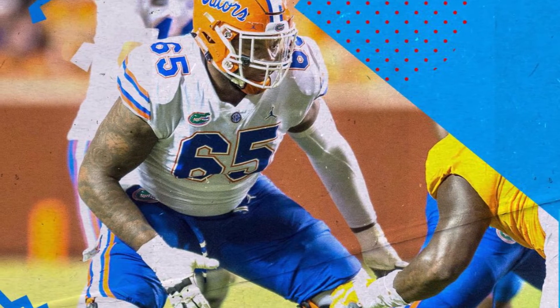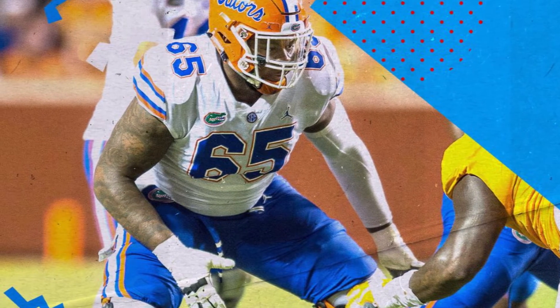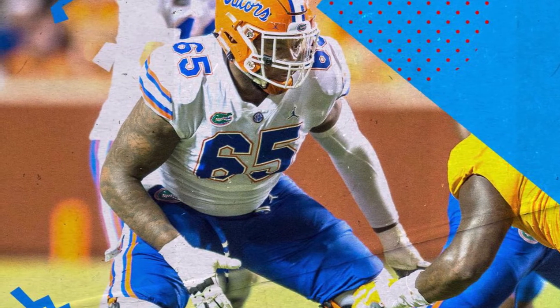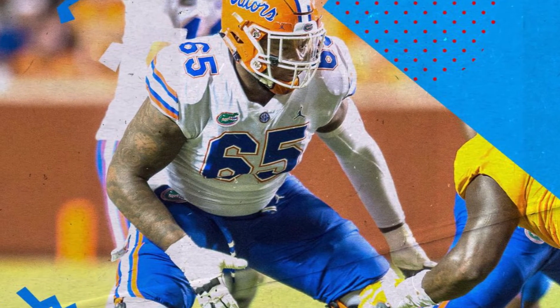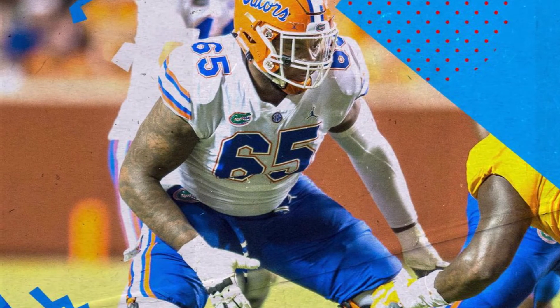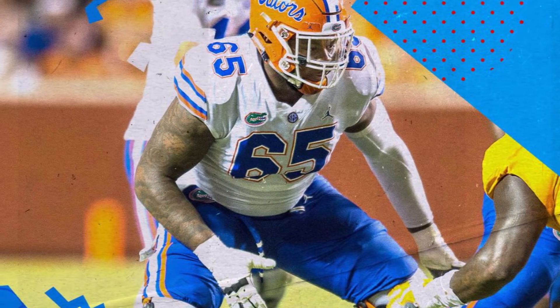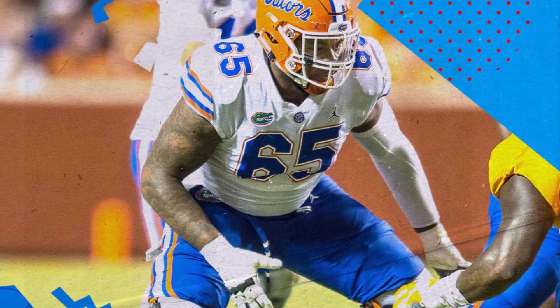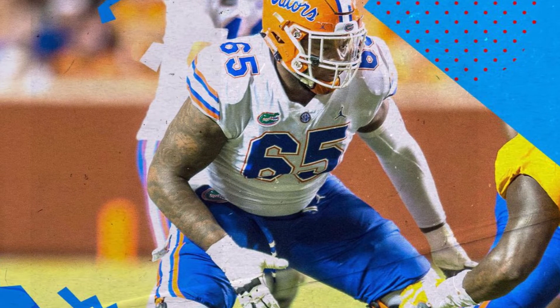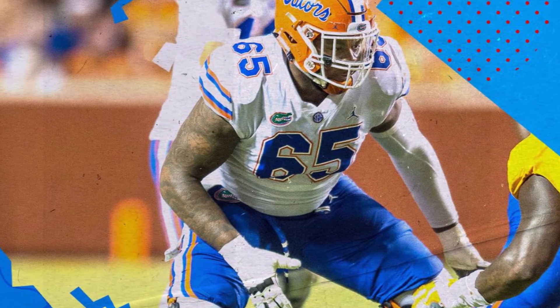The next pick is Juwan Taylor, offensive tackle out of Florida. The only issue with Juwan Taylor is that I don't have much data on him — he didn't do any athleticism testing — so I'll leave that blank. He does have good size and length characteristics, giving him at least the foundational stuff to be a starting tackle, but there's no athleticism data to determine whether he's athletic or not.